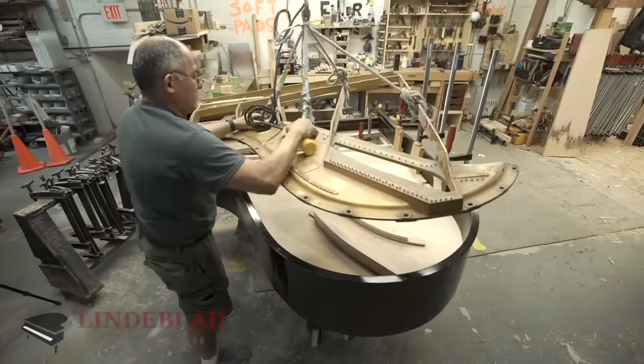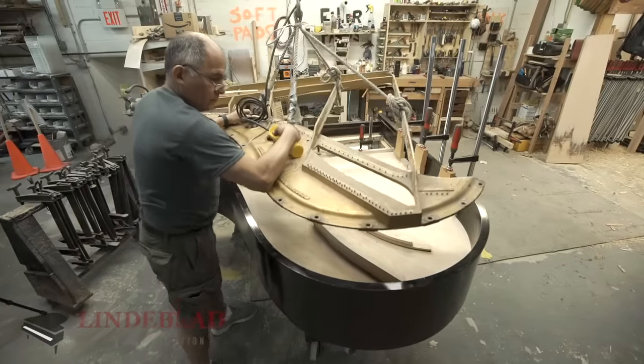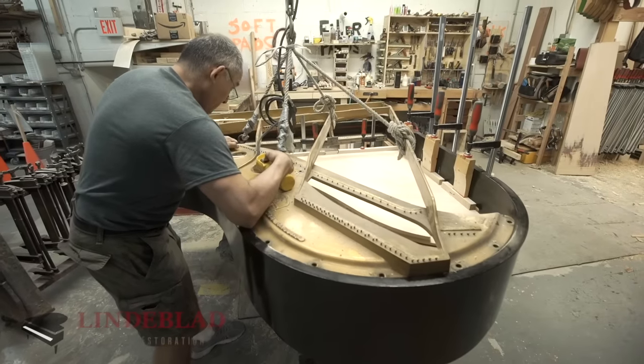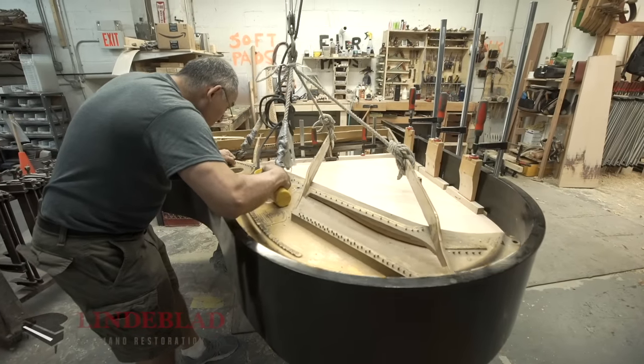for Steinway's restoration process for 30 years. And now he's working for Lindblad, making these soundboards to the exact standards that Steinway would want in their pianos. I mean, that sold me right there. I mean, this guy — he's the guy.